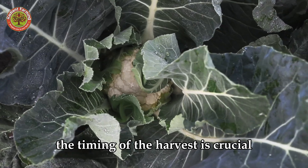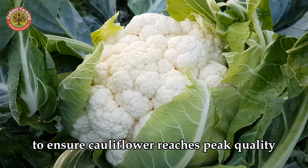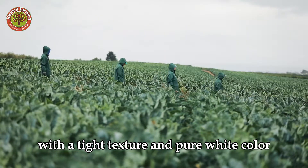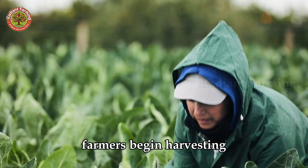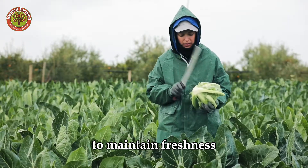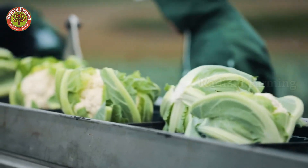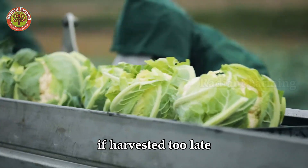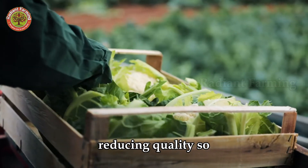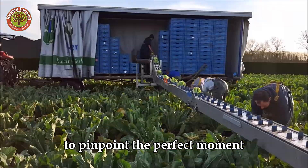The timing of the harvest is crucial to ensure cauliflower reaches peak quality. When heads reach 6 to 10 inches in diameter, with a tight texture and pure white color, farmers begin harvesting, typically in the early morning or late afternoon to maintain freshness. If harvested too late, heads may bloom into yellow flowers, reducing quality. So farmers regularly inspect fields to pinpoint the perfect moment.